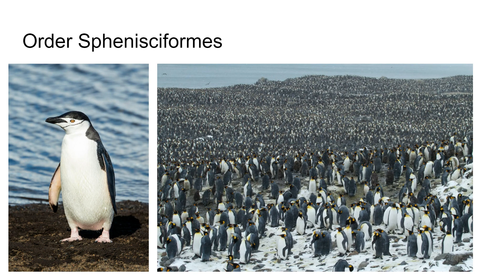Sphenisciformes — these are penguins. These are web-footed marine swimmers of the southern seas, from Antarctica north to the Galapagos Islands, which is about as far north as they go. These are not North Pole animals — southern hemisphere only. You see a lot of them in South America, like southern Argentina and Chile, and then of course up to the Galapagos, though not as common there.